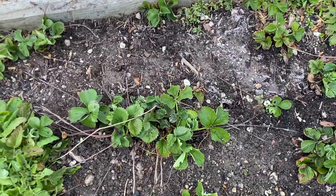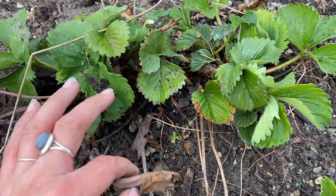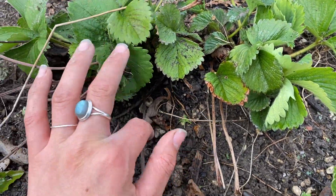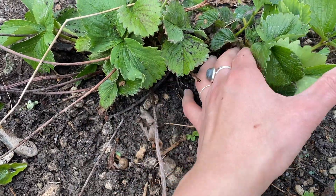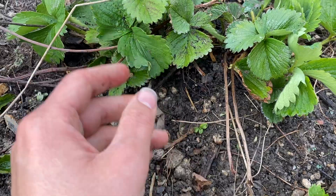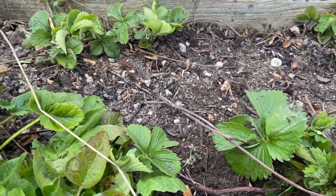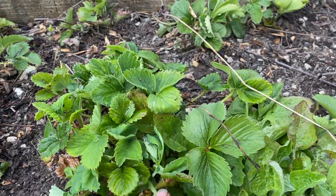I've been tidying up the strawberry patch, just getting rid of any of the dead leaves. Just around these strawberries, taking away any super dead bits so the strawberries have more space. There are already some little flowers creeping up, so hopefully we get some strawberries, which will be so fun.